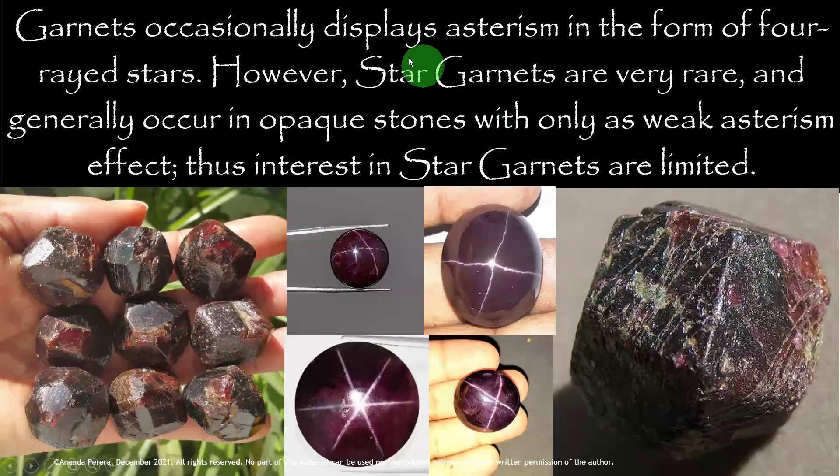Garnets occasionally display asterism in the form of four-rayed stars. Look at the four-rayed stones — we can cut cabochons with a six-ray star. These are called Star Garnets, which are very rare and generally occur as opaque stones. These stones are opaque, not transparent or translucent.